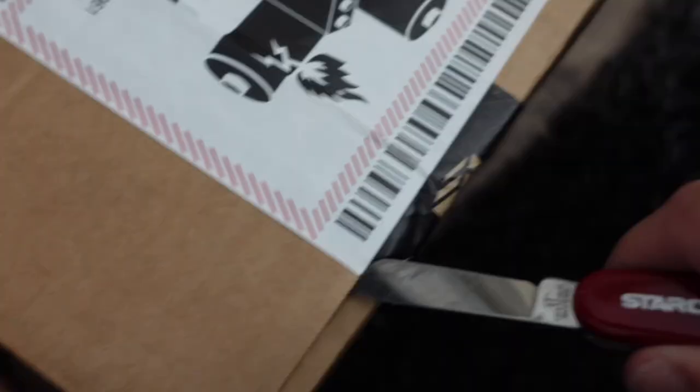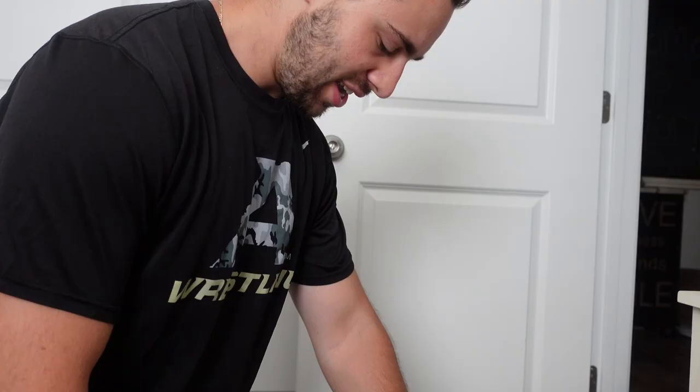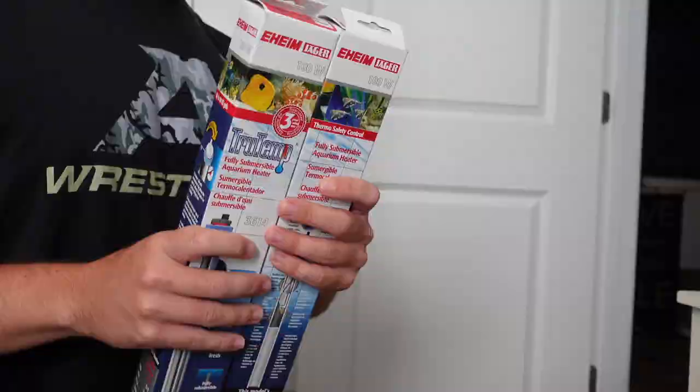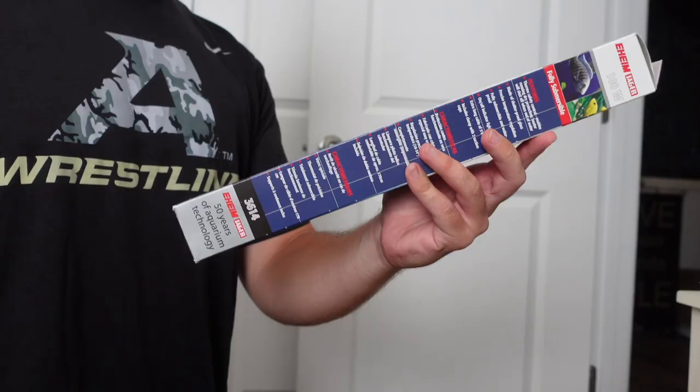We've got our box here with one-day shipping heaters. Here's one of the 100-watt heaters and another 100-watt heater — these are Eheim Jaegers, which I actually trust a lot. I think these are one of the better heaters on the market.